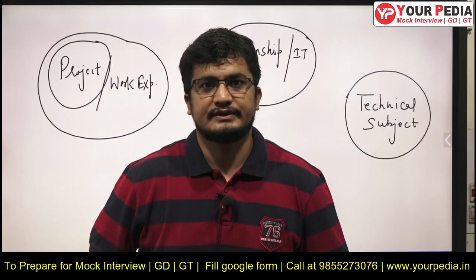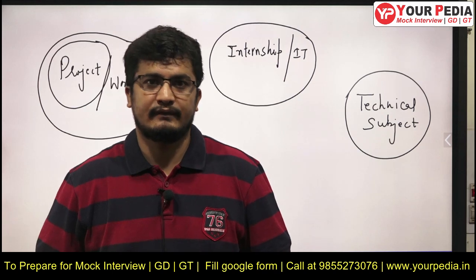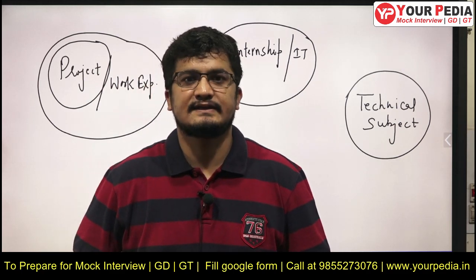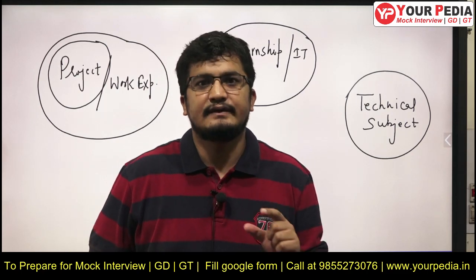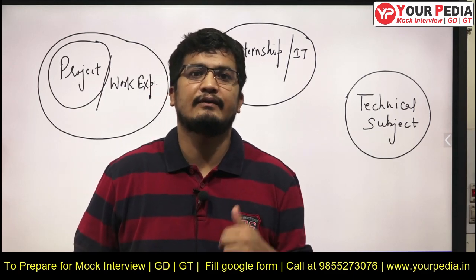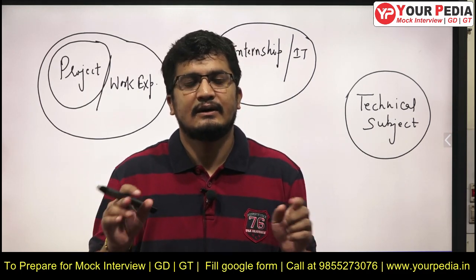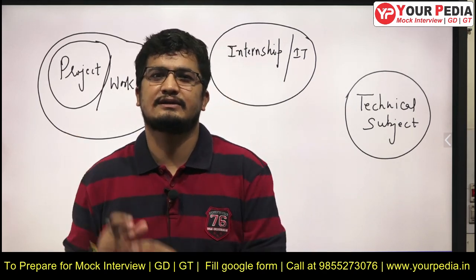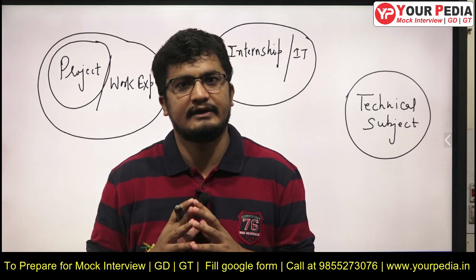Welcome to PDA Education. In this video, I'm going to discuss the preparation strategy for HPCL and IOCL interviews. The strategy is very common to both PSUs. First I will discuss the general points, then go into technical subjects. The motive of this video is how your approach should be different while preparing for an interview rather than preparing for a written exam — there is a huge difference.